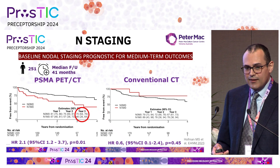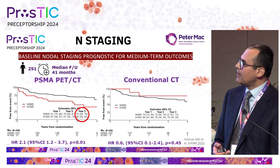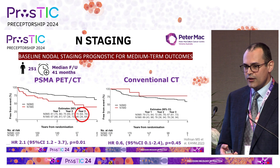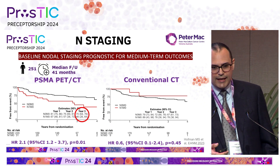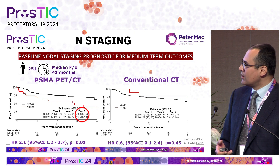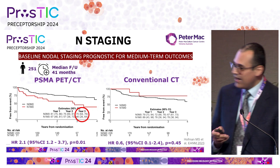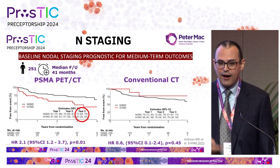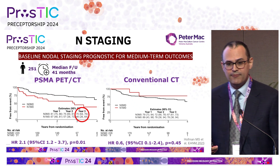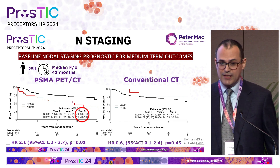What have we learned from the staging performed so far? Data from four-year long-term follow-up of the Pro-PSMA trial shows that baseline nodal staging with PSMA PET-CT is prognostic for medium-term oncological outcomes — defined as time to metastasis, introduction of salvage therapy, or biochemical recurrence. At three years, patients with N1 disease at baseline had a significantly higher rate of adverse oncological outcomes compared with N0, whereas with conventional imaging there was no significant difference between N1 and N0 classification.